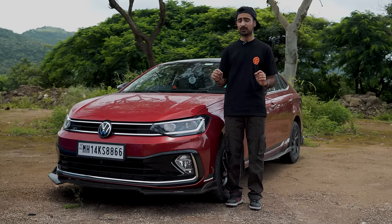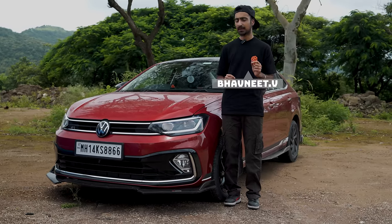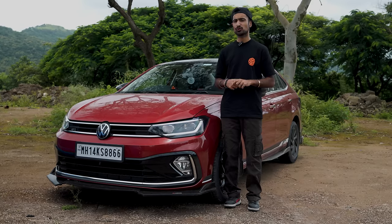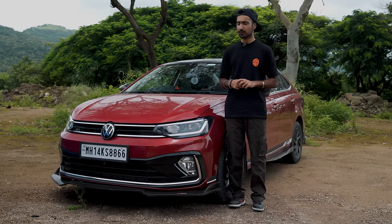Hi guys, welcome back to the channel. Today we're doing something pretty exciting. We're going to be pitting this Volkswagen Virtus GT in its stock form against a stage 2 tuned version, to answer the question: is it really worth it?